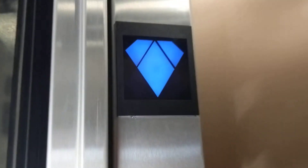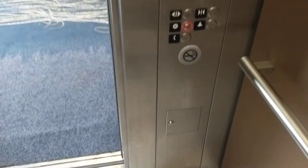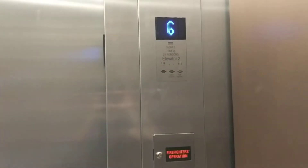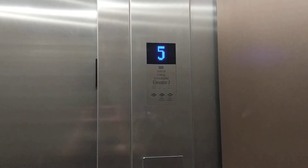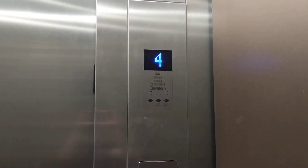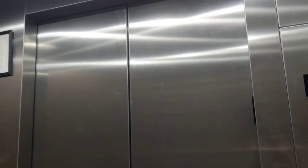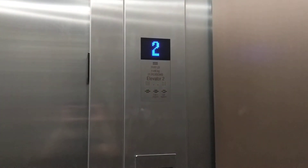Oh, this one's got a fan on. You've got to be kidding me. Exact same elevator. Except it sounds like an Otis fan. That's annoying. Smells like an Otis. Excuse me. This one's in worse shape for sure.